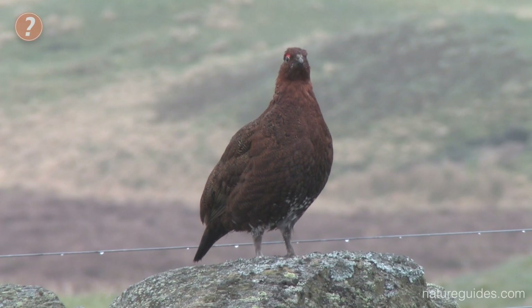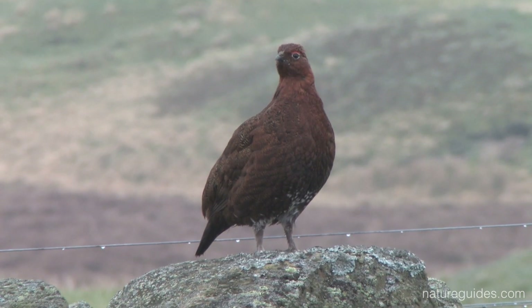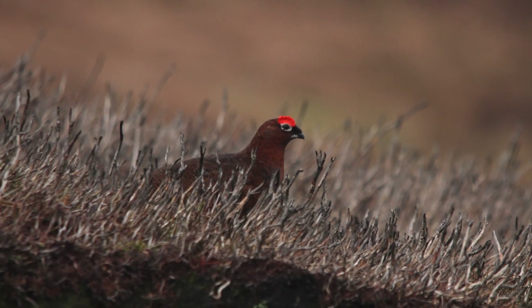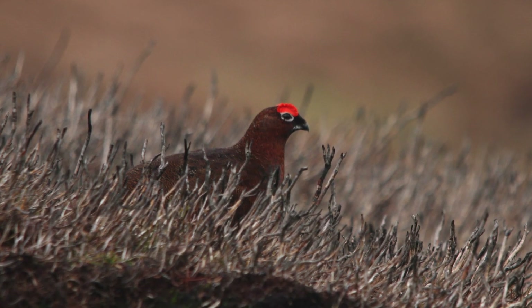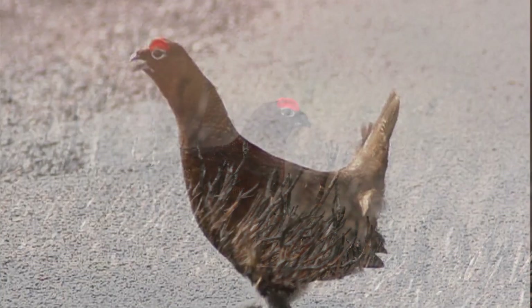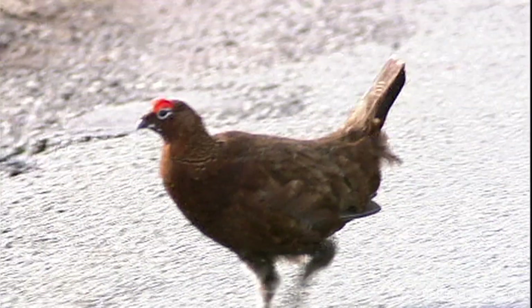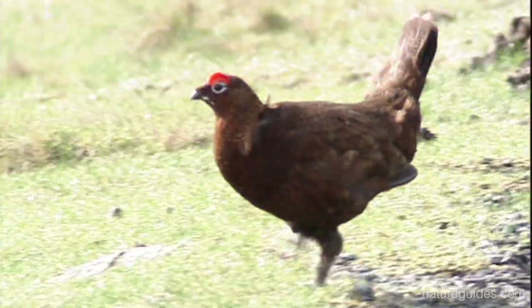By far the most common species is red grouse, found in the uplands almost exclusively in association with heather, their main food source, and commonly found on grouse moors managed for shooting. Red grouse often first reveal their presence with their distinctive back-back-to-back call, and they will often poke their heads up out of the heather to see who has entered their territory.